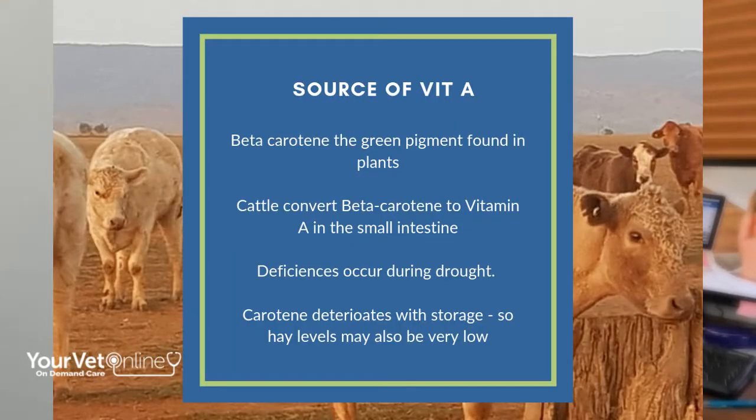Unlike many vitamins that are actually produced in the rumen of cattle, vitamin A is a little bit different. Cattle require vitamin A via carotene from plants, and then it is converted into vitamin A in the small intestine. So if they're not getting any carotene from plants, there's no opportunity to actually convert that into vitamin A in the small intestine.